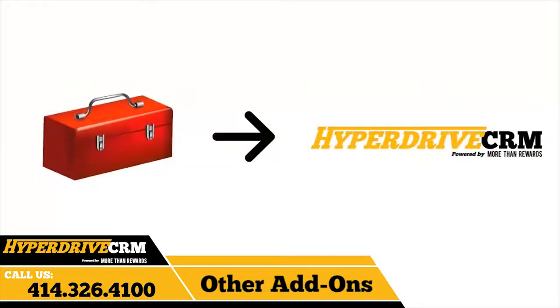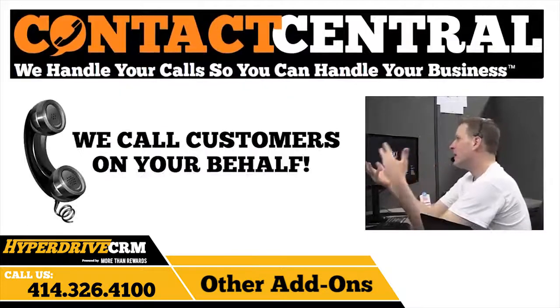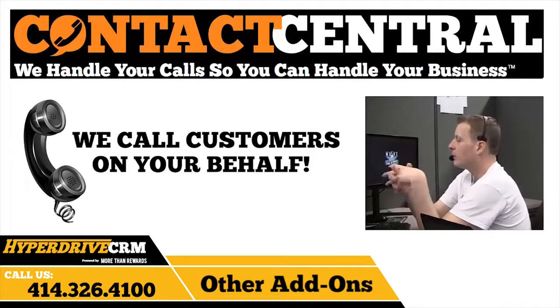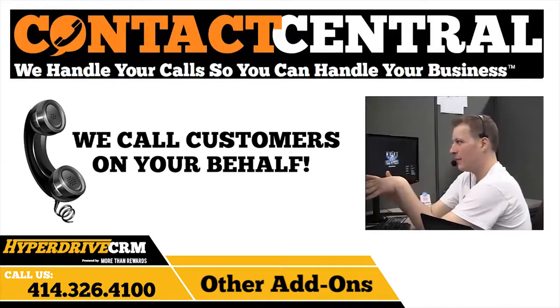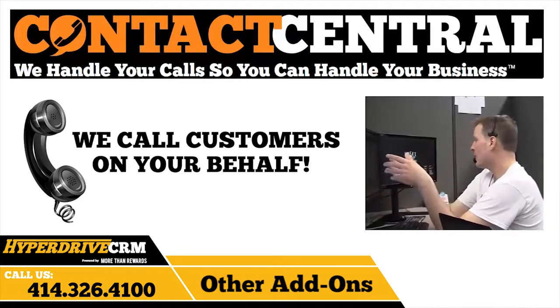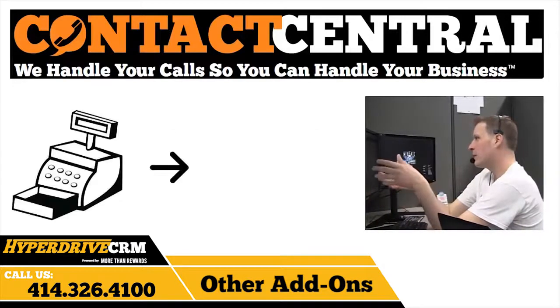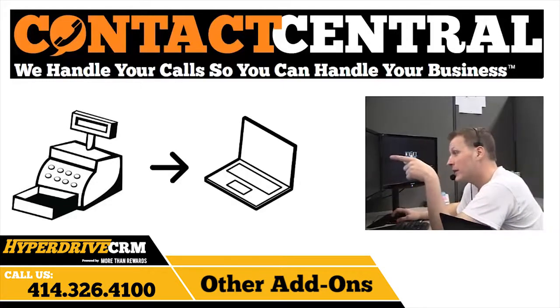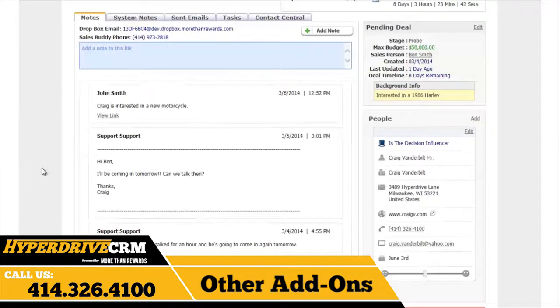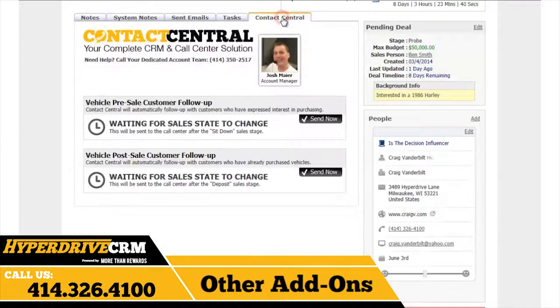Hyperdrive CRM also has a few awesome tools that you can use that integrate with the system. The first one is Contact Central. We will assign your dealership a dedicated person at More Than Rewards who will call your customers that have purchased a vehicle, completed service work, or purchased parts and motor clothes. You can use automated follow-ups or manual follow-ups. Automated follow-ups will be triggered based on your daily sales data from both Talon and Lightspeed through our gateway integration. Or you can use manually entered follow-ups by selecting the Contact Central tab within a specific deal and choosing the type of follow-up you'd like for that specific customer.